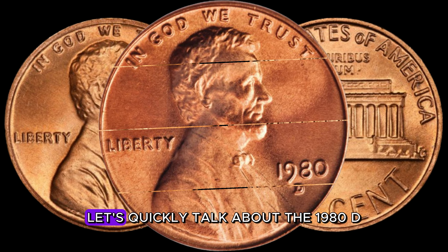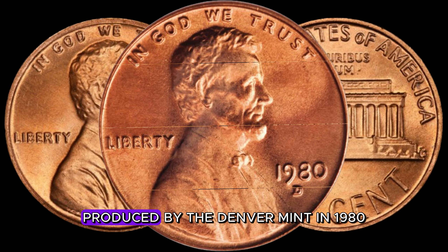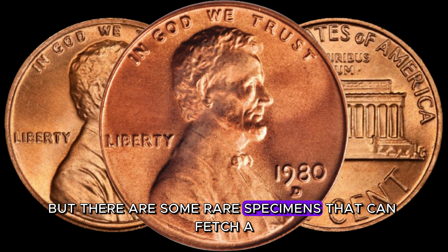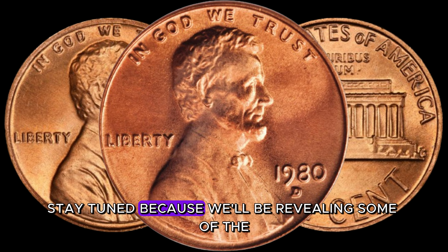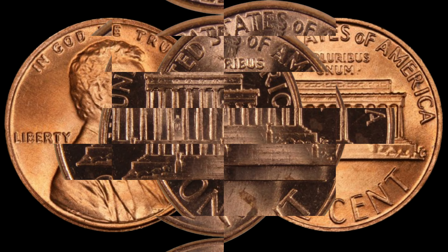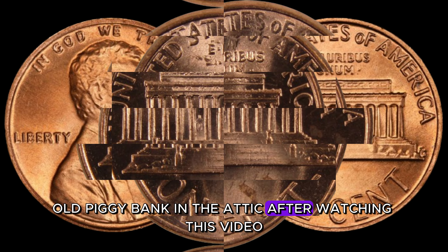Let's quickly talk about the 1980 D-Lincoln penny. Produced by the Denver Mint in 1980, this penny might seem like just another coin, but there are some rare specimens that can fetch a jaw-dropping price in today's market. We'll be revealing the key factors that make certain 1980 D-Lincoln pennies worth a fortune. You might want to check your coin jar or that old piggy bank in the attic after watching this video.